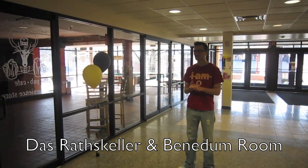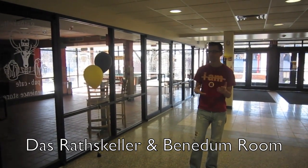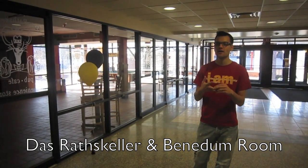Here they also have dances — last night we just had one. They have different theme nights, such as Valentine's Day, Toga Night, and Halloween.